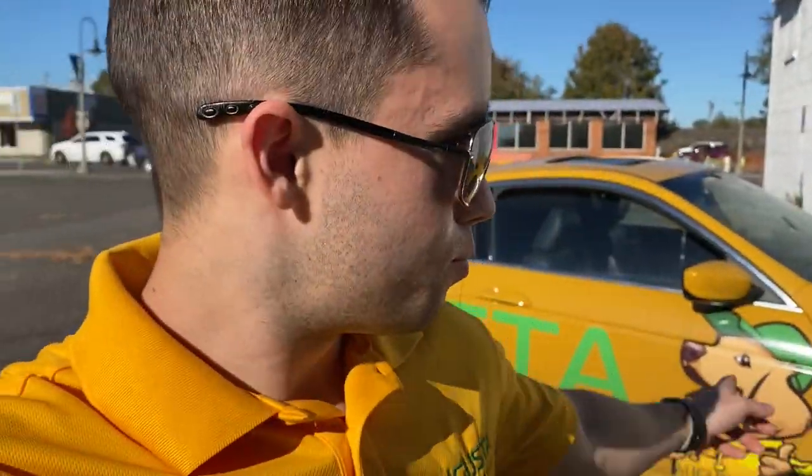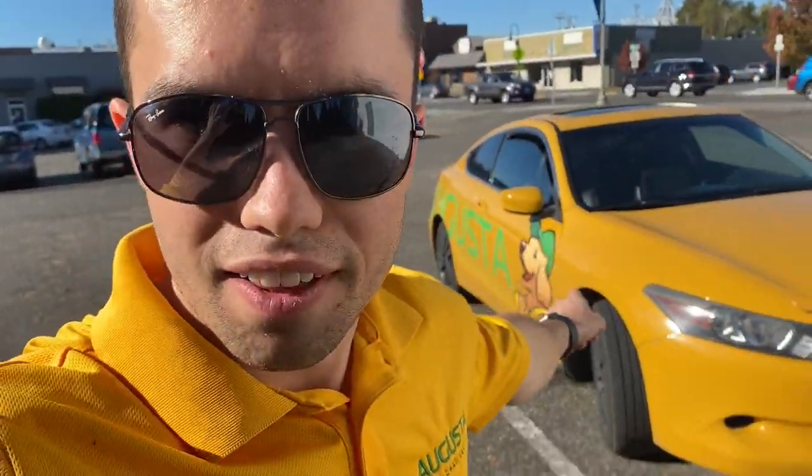Hey everyone, Mike Andes here with Landscape Business Course. I am actually waiting for someone just at the bank not too far from here. I might just pull up in my car and I wanted to talk to you guys about that color right there — yellow. Why we painted our trucks yellow and whether or not you should paint your trucks yellow or some other color.